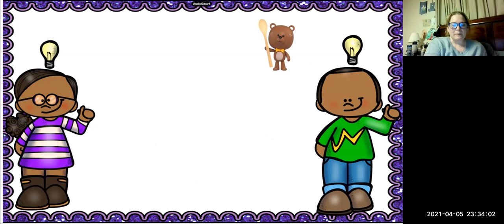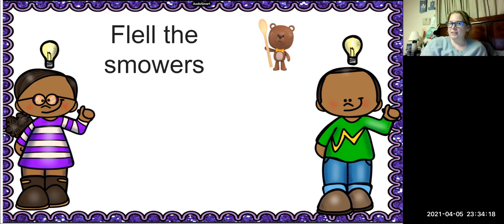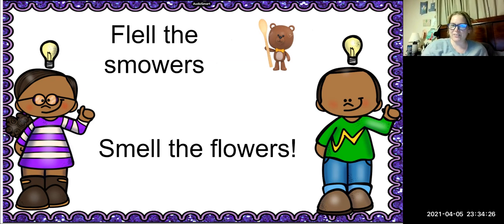It's time for our spoonerism. Are you guys ready? It is: flell the smowers. Flell the smowers — what do you guys think that's supposed to say? Do you need to see it? It is smell the flowers. Very good.